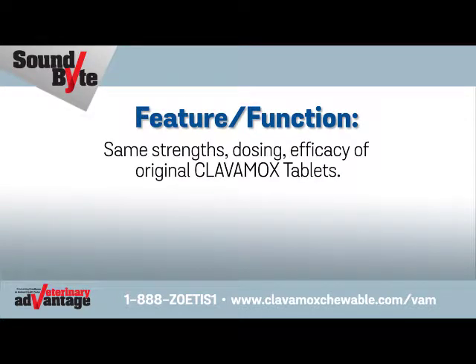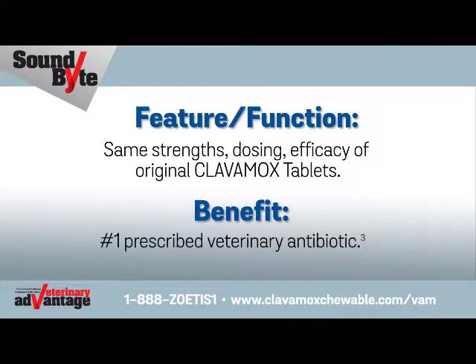Same strength, dosing, and efficacy of original Clavimox tablets. Benefit: Number one prescribed veterinary antibiotic.